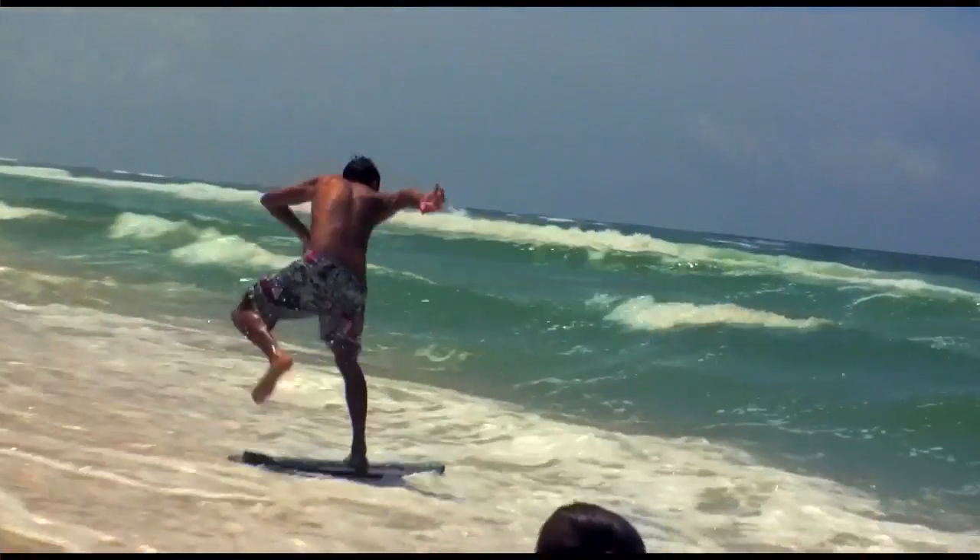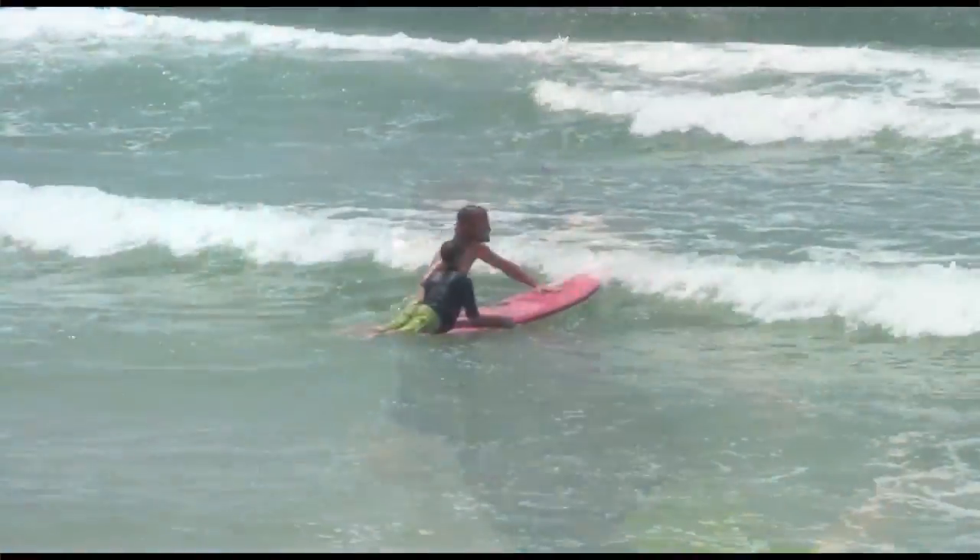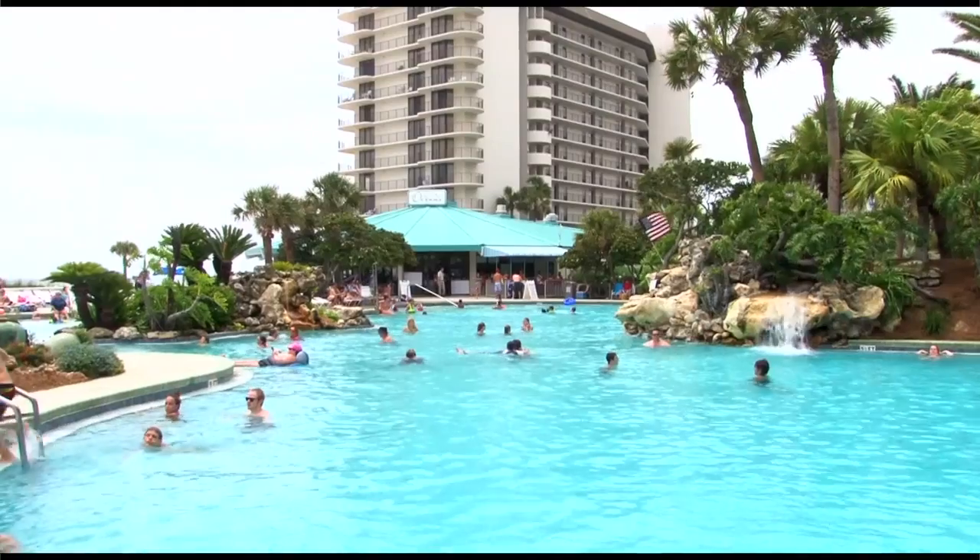And they'll also see their kids surfing out here at Edgewater Beach Resort. We'll see you next time.